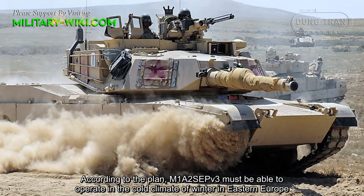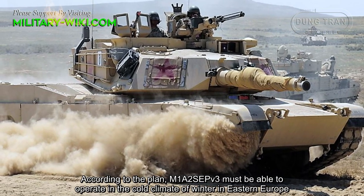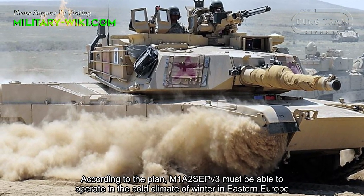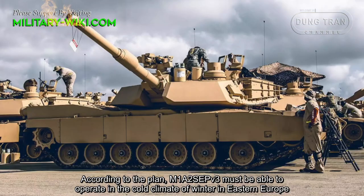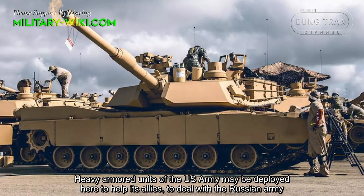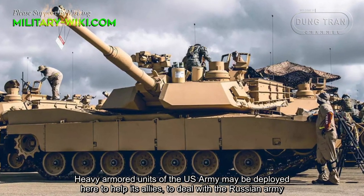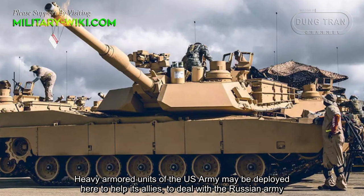According to the plan, the M1A2 SEPv3 must be able to operate in the cold climate of winter in Eastern Europe, where heavy armored units of the US Army may be deployed to help its allies deal with the Russian Army.